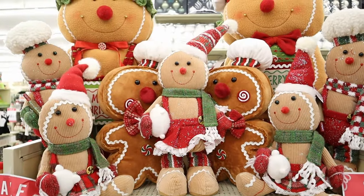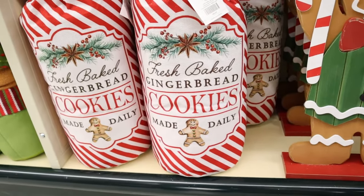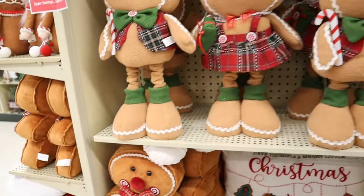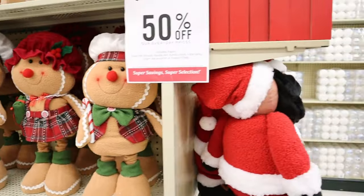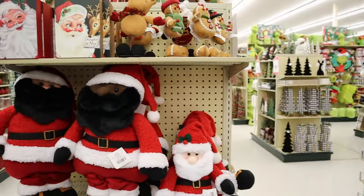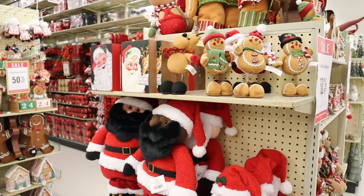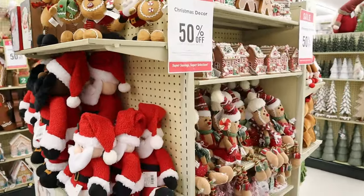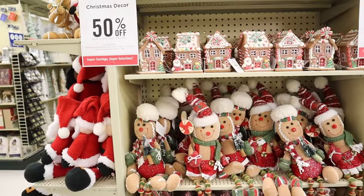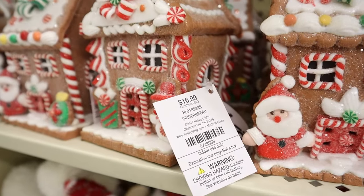Gingerbread stuffies — and I even thought the bag was cute. Bag of cookies, you name it — figures, shapes, all kinds. They didn't have the big gingerbread houses this year, I was surprised, but they do have some cute ones that light up and so on. There was plenty.